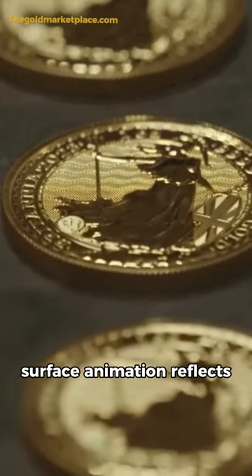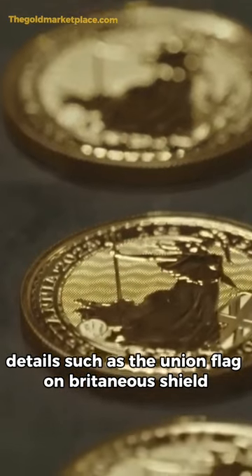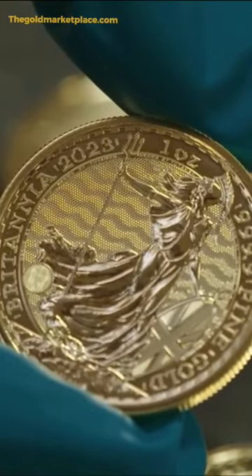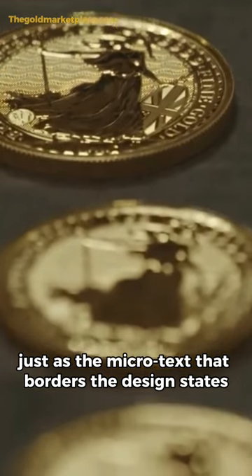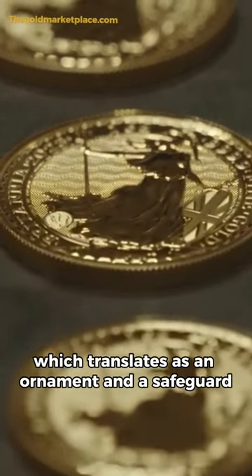Surface animation reflects the movement of waves, and fine details such as the union flag on Britannia's shield have been carefully highlighted in the coin's bullion finish. These added security features both decorate and protect the coin, just as the microtext that borders the design states: Decus et Tutamen, which translates as 'an ornament and a safeguard.'